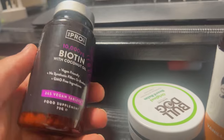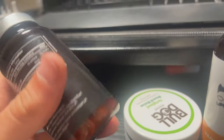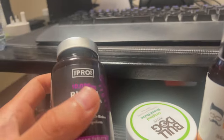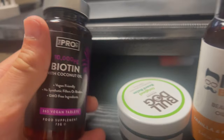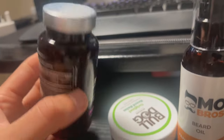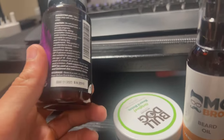This is for like skin and hair, I think. It says 365 tablets — there is quite a lot inside there. I'm a bit skeptical about tablets though, they might not work, but I'll take them. You never know what I'm putting inside my body.